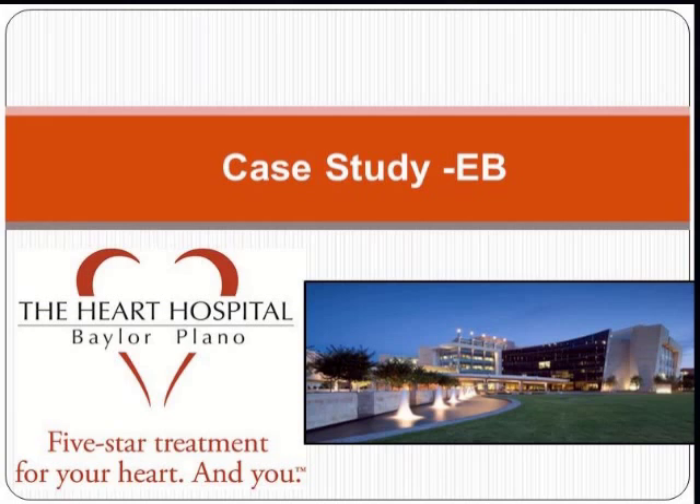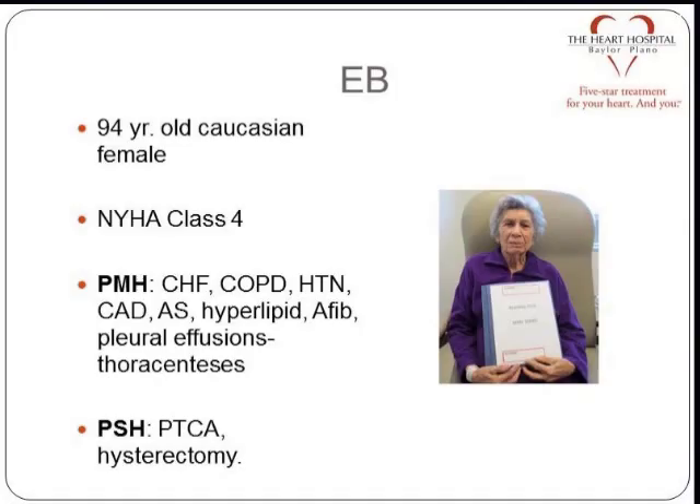We'll start quickly with a case study. We've done about 40 trans-aortics in various and sundry forms, and there's a whole other discussion about off-label and reimbursement that Bill can enlighten us on. But let's start with this simple example — EB, a 94-year-old Caucasian, classic findings: class 4 heart failure, COPD, hypertension, all the usual things, bilateral pleural effusions, bilateral thoracentesis.